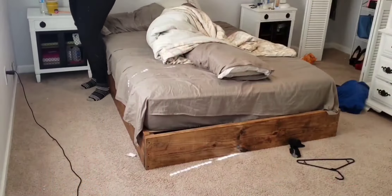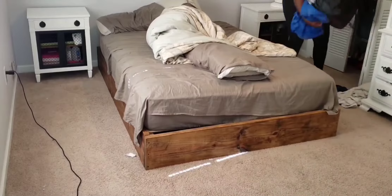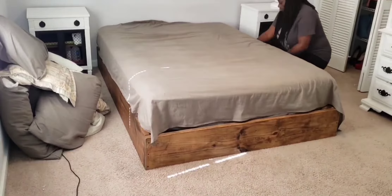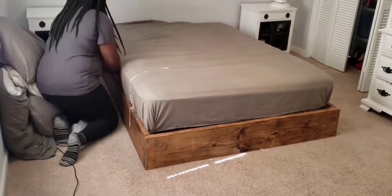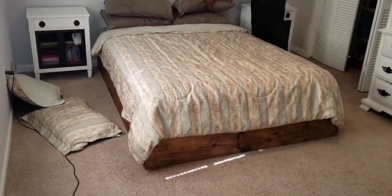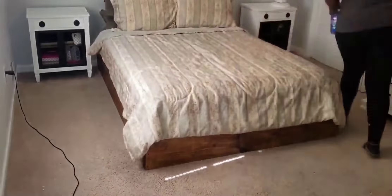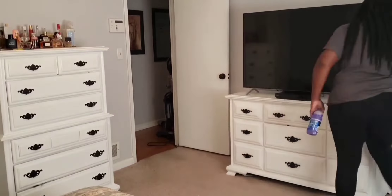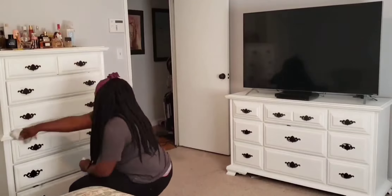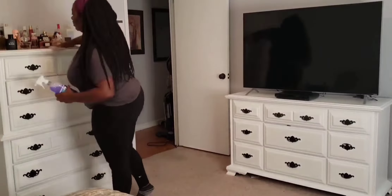Hello my good peeps and welcome back to another video! Today I am doing a whole house clean with me, and I have a confession — I was attacked, yes, attacked two times by a big old spider. You can see a little picture right there. I've never seen a spider so big; I had to look it up and it's some kind of garden spider. I hollered louder than a cat on a hot tin roof — that was not it!